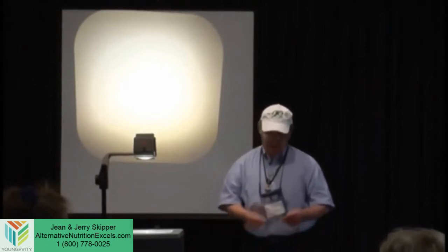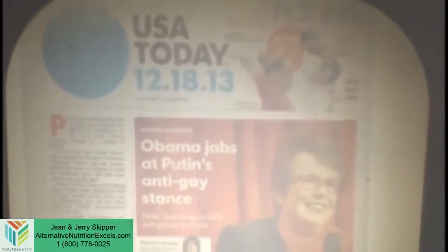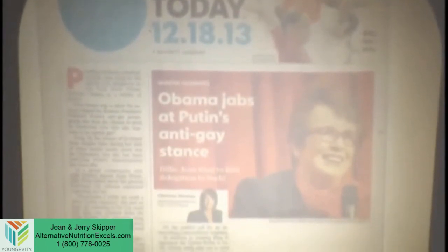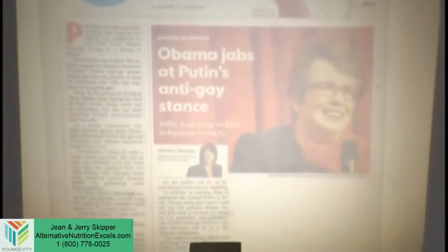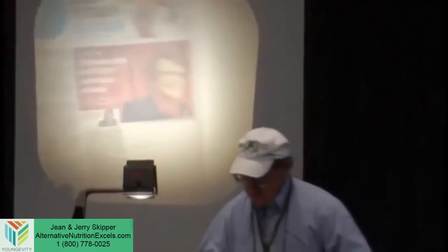I love stuff like this. This was a brilliant move. I don't agree with most of President Obama's policies, but this was beautiful. The Russians have a big thing against gay people, so who does he send over there for the Olympics to represent us? A gay athlete. That was a brilliant move. These people are wonderful people. There are ten times more heterosexuals who are pedophiles than there are gay people. You can't say they're pedophiles — it's not true.